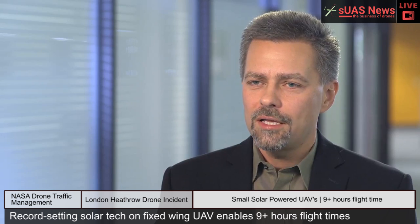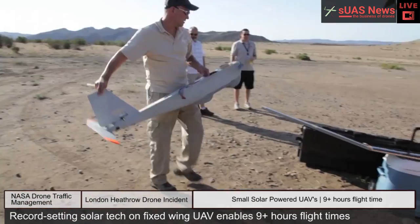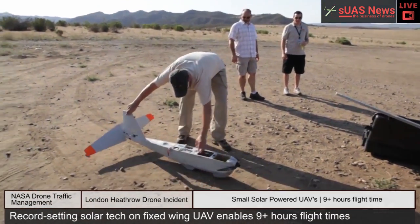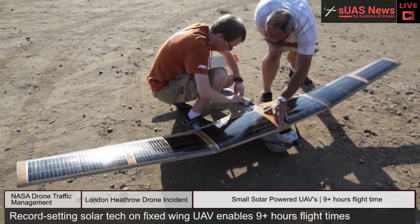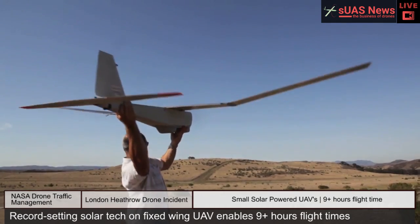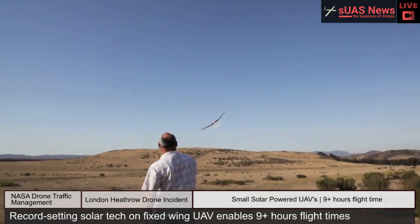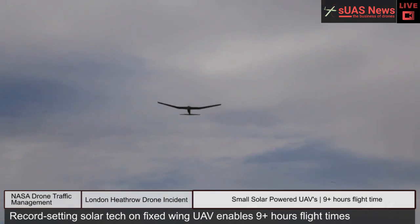When you combine that with that thin and flexible form factor, it translates into about a thousand watts per kilogram from a power-to-weight perspective. As a result, we can extend the battery life in lots of different things. A great case study is a small unmanned aerial vehicle. These small airplanes would typically only fly for like an hour or two, and by covering the wings with our solar cells, we can now enable flight times of over nine hours.